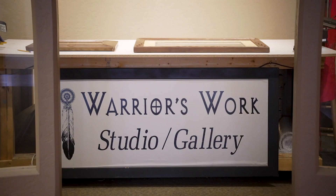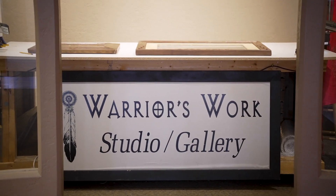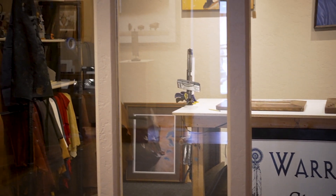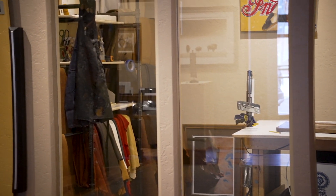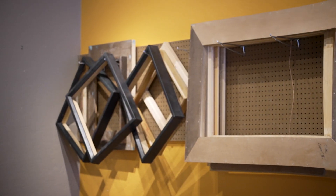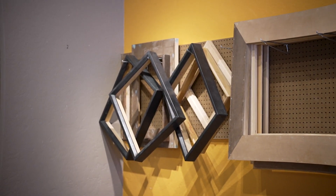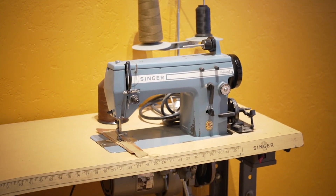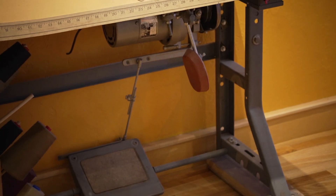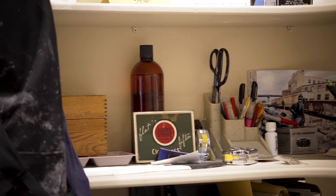So talk about the studio part, because I feel like there's some kind of workshop type thing back there. Well, we're changing right now — I have a big studio out back and my saw room and whatnot — but we're just catching up with a lot of orders now, so we ended up bringing a bench in here and we're moving more and more of the actual leather working into this part of the gallery.